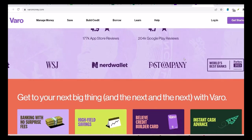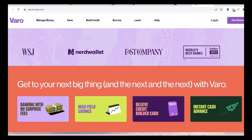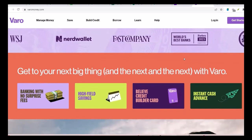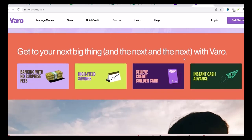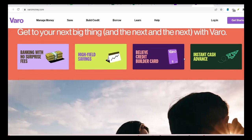Question 3: How long do wire transfers take on VeroBank? Domestic wire transfers on VeroBank typically take 1 to 3 business days, which is about average for most banks. International wire transfers can take longer, often 3 to 5 business days, and sometimes even more depending on the countries involved.